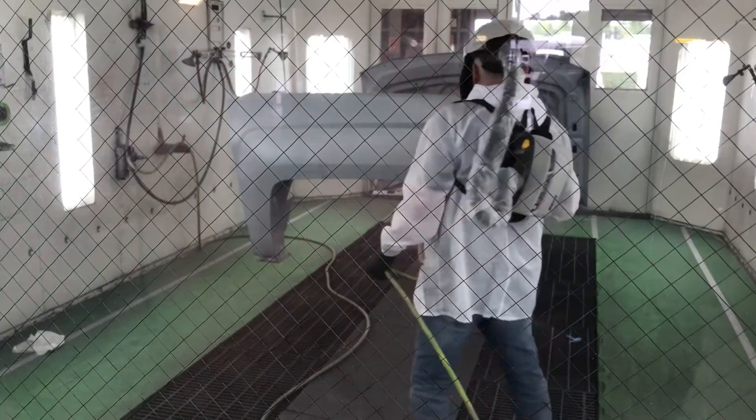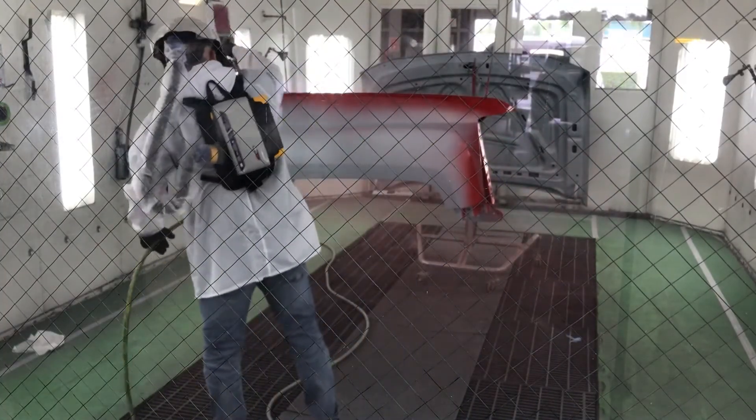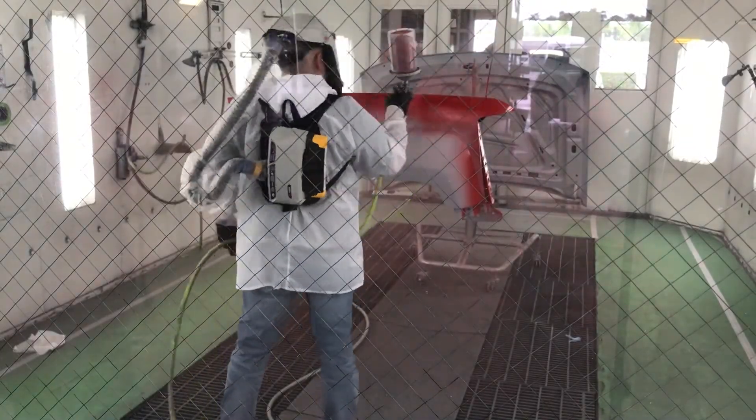After spraying 100 line, I was very impressed. It performed great under humid conditions. The wet-on-wet application sped up the process, and I believe it would be an easy transition for any painter, whether spraying solvent or waterborne base coat.